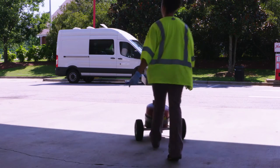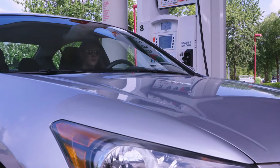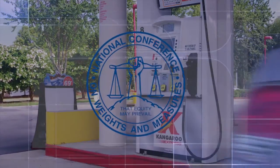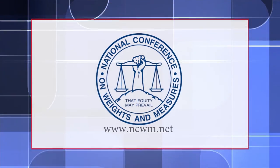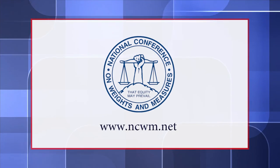Fuel quality inspectors work behind the scenes to help consumers protect one of their biggest investments. For more information about fuel quality inspections, visit the National Conference of Weights and Measures website, www.ncwm.net.